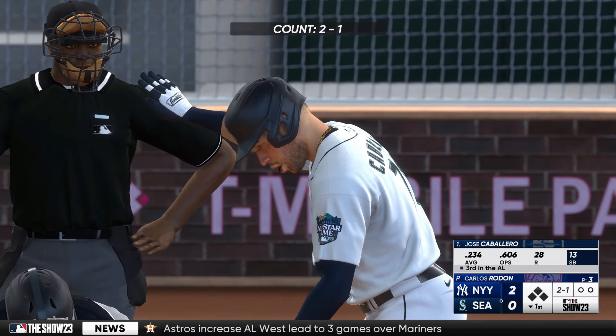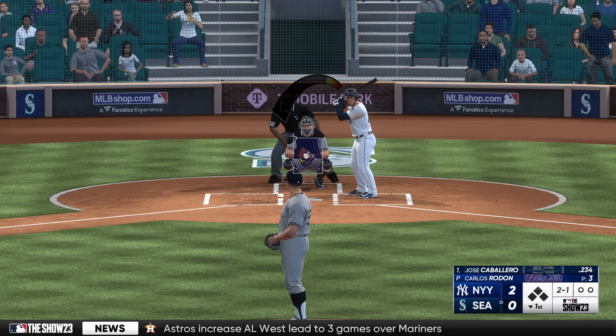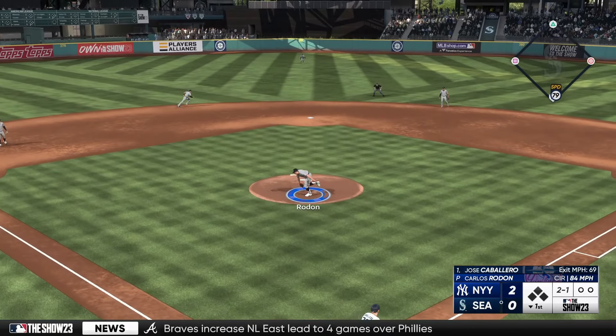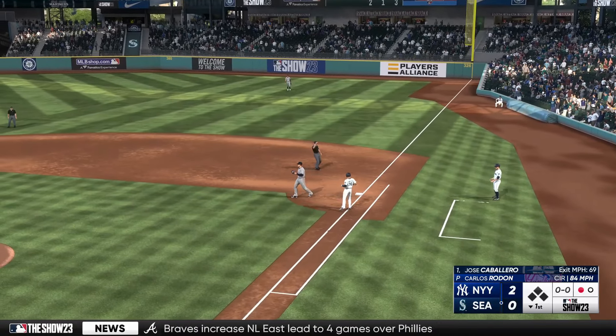And now the rookie second baseman, Jose Caballero. Rodon ready — here it comes — and right back to the mound. One gone, bottom half of the first.